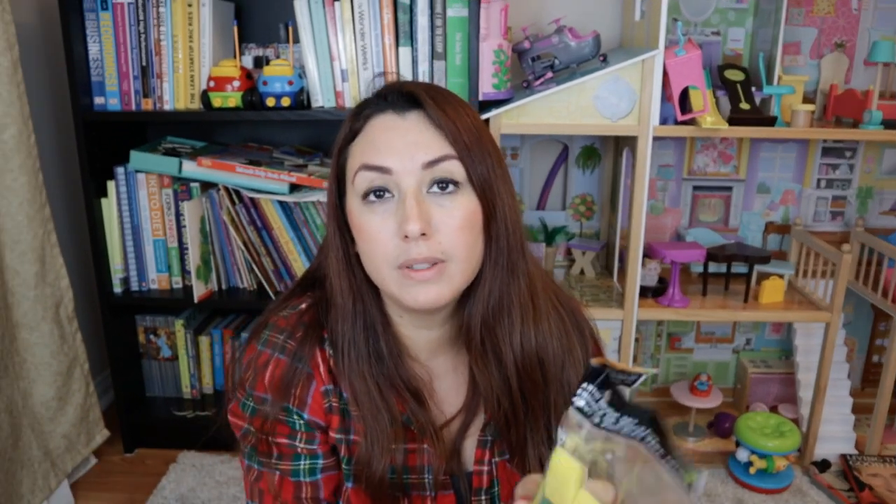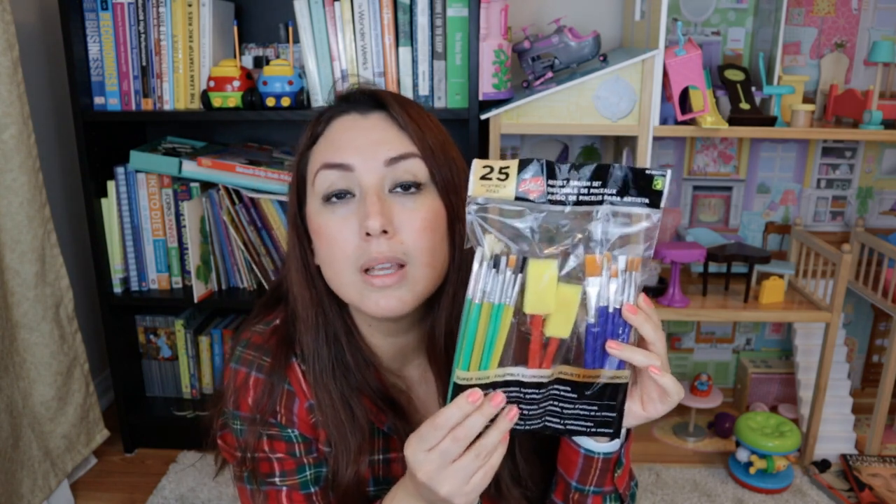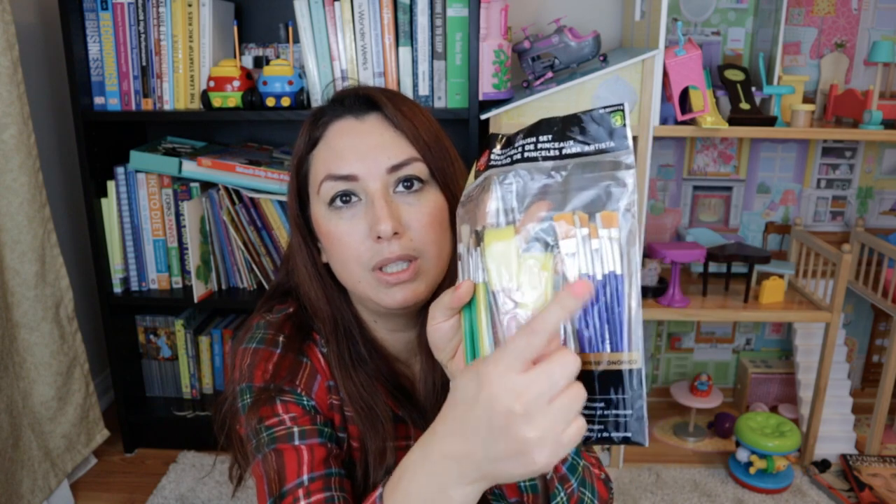I think these will work really great. If you're going to paint a lot, you'll need a set of brushes, and this one was three dollars. I think it covers all the different types of paints you can use and for different types of art that you want to do.